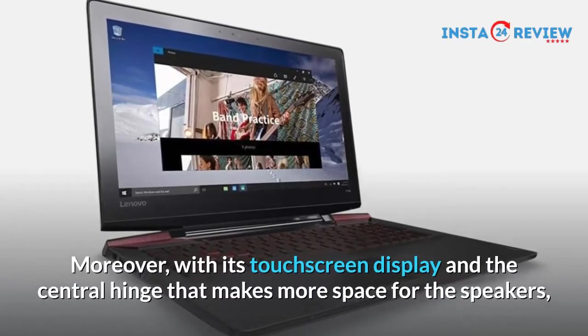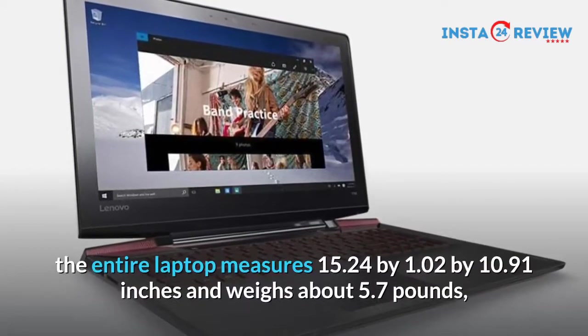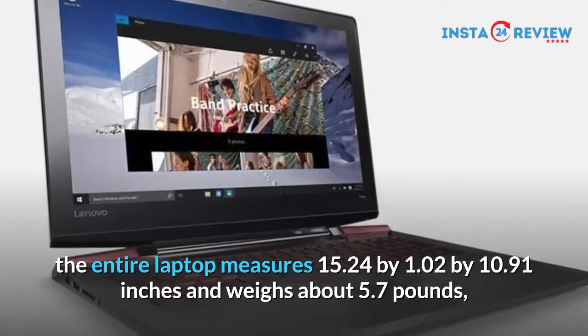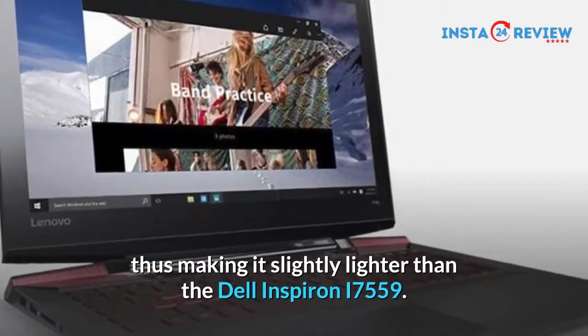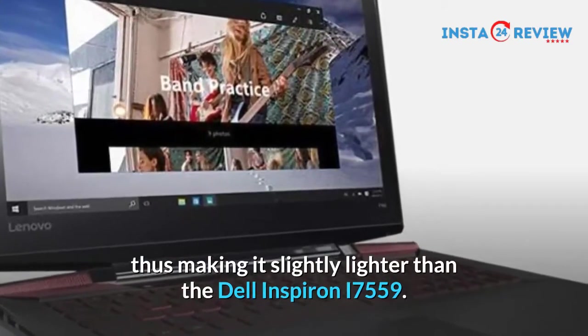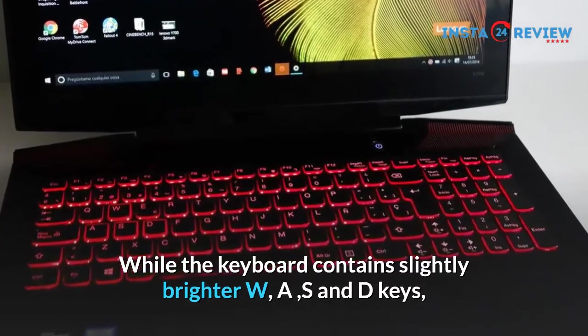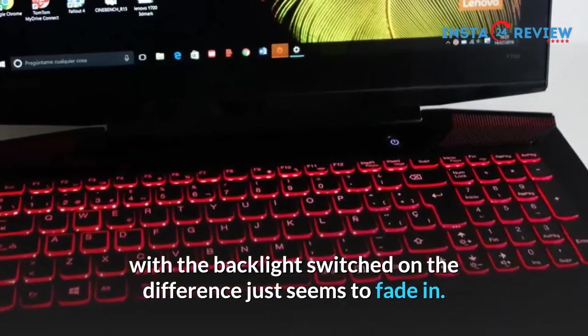Moreover, with its touchscreen display and the central hinge that makes more space for the speakers, the entire laptop measures 15.24 x 1.02 x 10.91 inches and weighs about 5.7 pounds, thus making it slightly lighter than the Dell Inspiron i7559. While the keyboard contains slightly brighter W, A, S and D keys, with the backlight switched on the difference just seems to fade in.